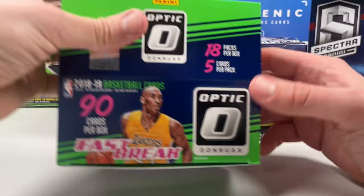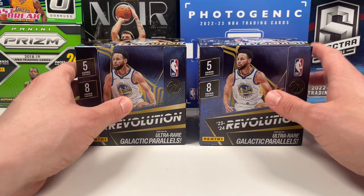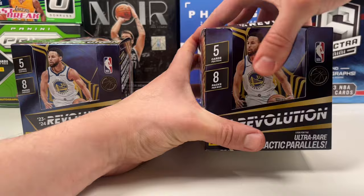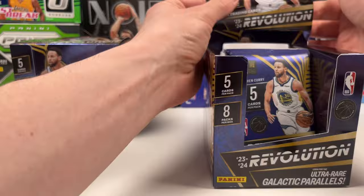Opening up two boxes in today's video. I want to thank everybody for supporting the last video where we opened up some Prism. If you haven't seen that, we were Luca hunting for the 2,500 subscribers special. If we hit 5K, we're probably going to do a hobby Select box from Luca's rookie. So if you're not subscribed yet, now is the time - let's get to that 5K mark and do another hunt.